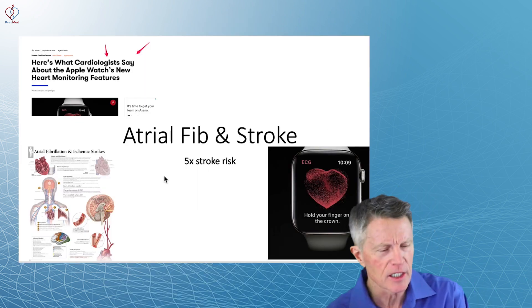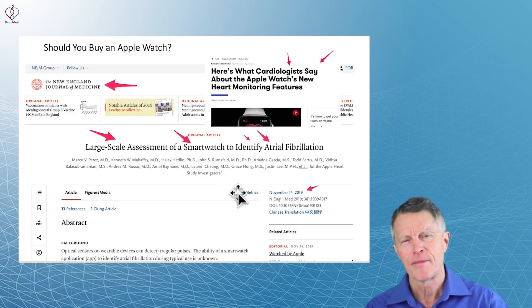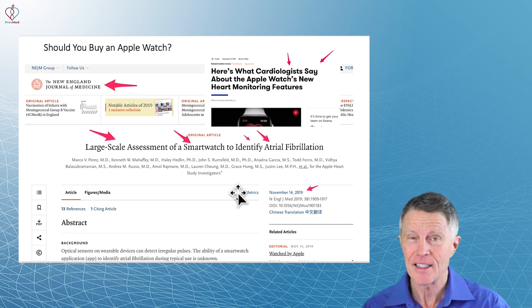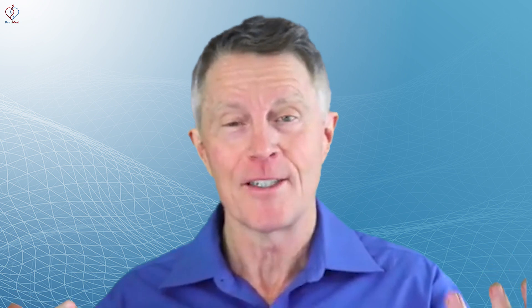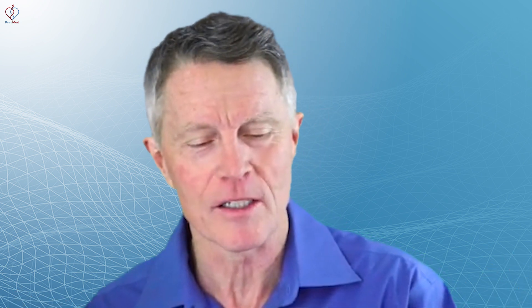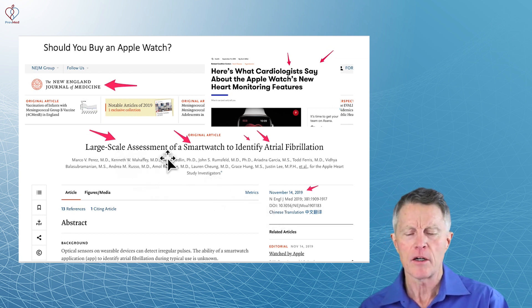The Apple Watch actually looks for atrial fib, and here's a study — New England Journal, November 14th, 2019 — I don't think you've seen it before and it's not silly. It's real. This actually ushers in a whole new area. In eight months, they recruited over 400,000 participants. They had zero study centers — it was all done online. Large-scale assessment of a smartwatch to identify atrial fib.